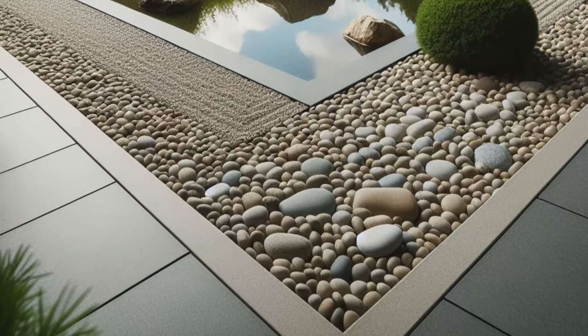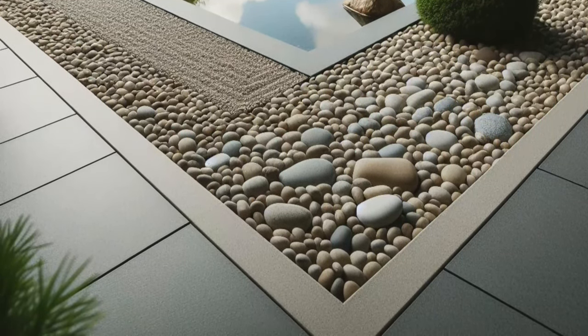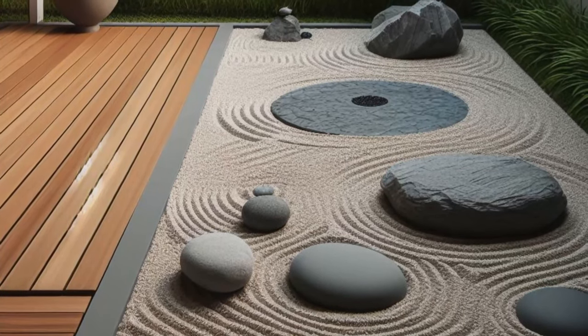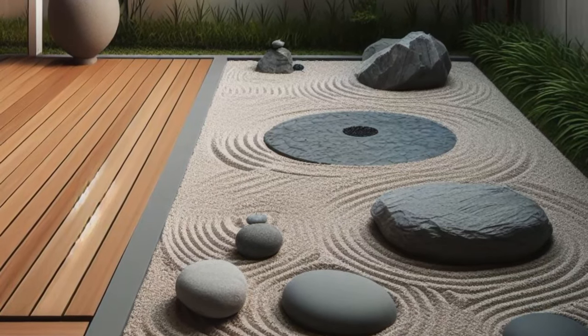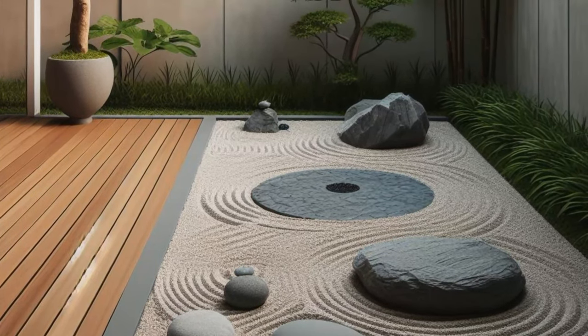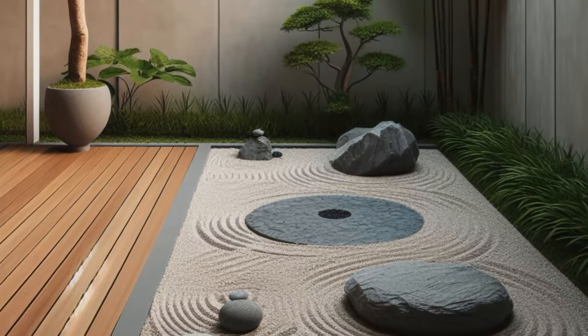Strategically placed rocks punctuate the landscape, their sculptural forms adding a touch of natural beauty and grounding energy to the scene. It's a space where every element is thoughtfully arranged to promote mindfulness and inner peace, where you can escape the noise and chaos of the world and find solace in the simple beauty of nature.